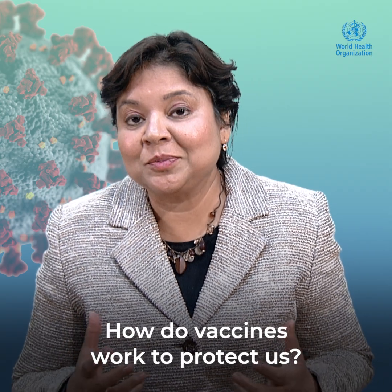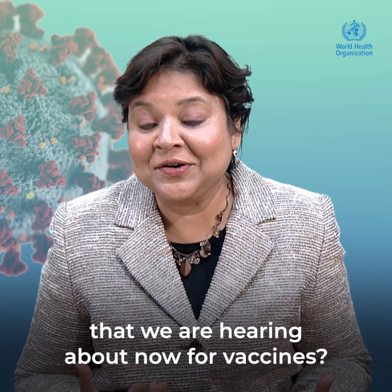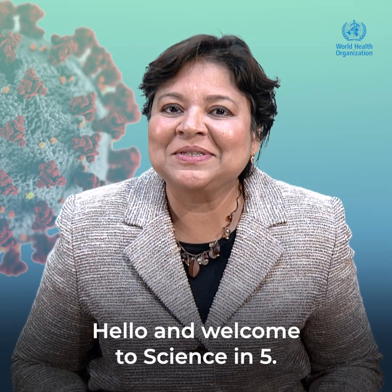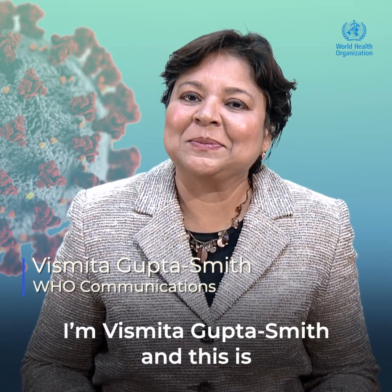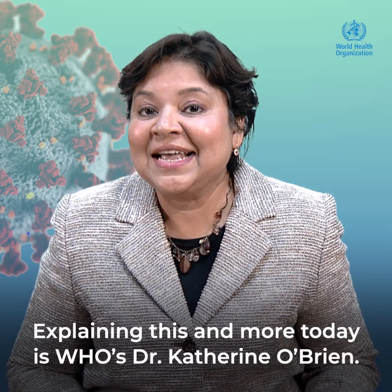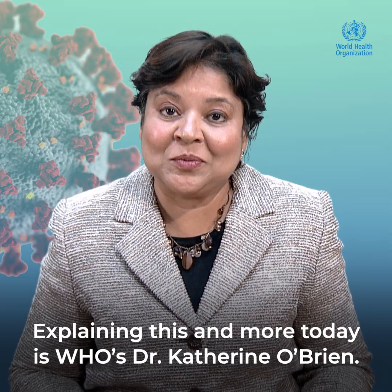How do vaccines work to protect us? And what are the different approaches that we are hearing about now for vaccines? Hello and welcome to Science in 5. I'm Vismitha Gupta-Smith, and this is WHO's Conversations in Science. Explaining this and more today is WHO's Dr. Catherine O'Brien.